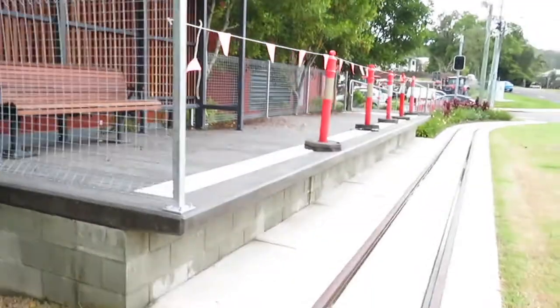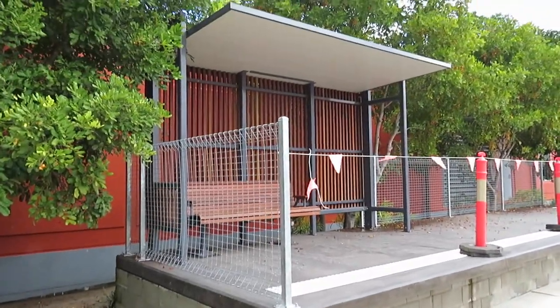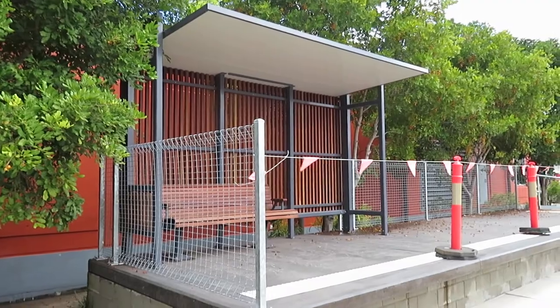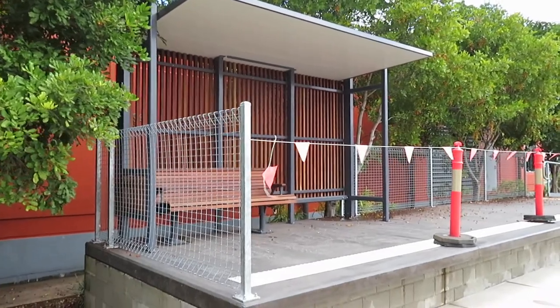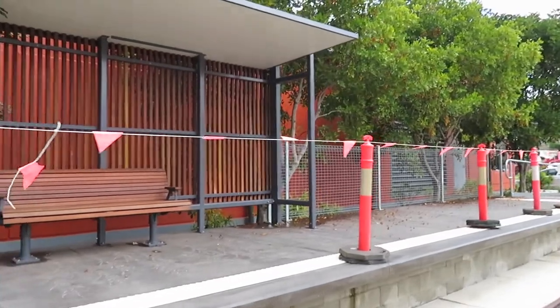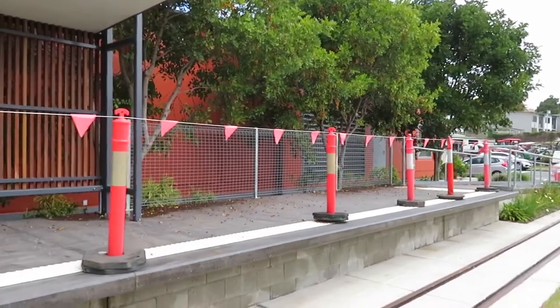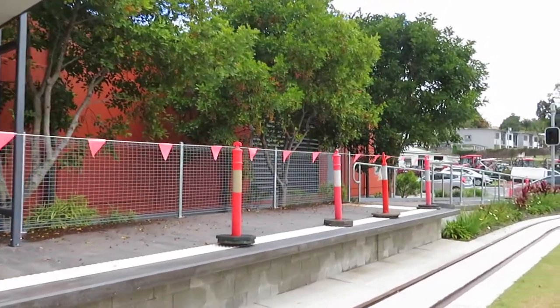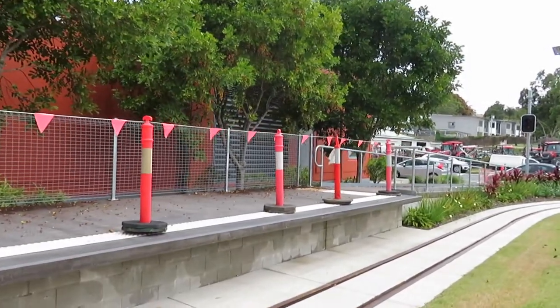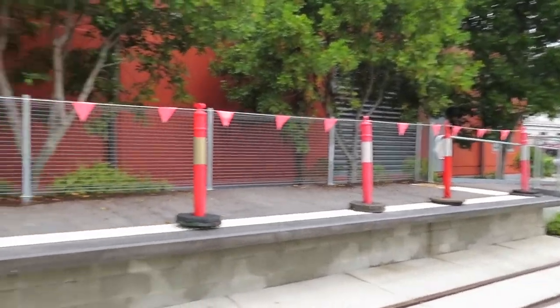And here is the station — it's almost a bus stop, but there's the station. No one knows when this tram is actually going to start running. The rumour, as I've heard, was around April or May if they're lucky — fingers crossed. So there's the station, obviously designed for wheelchairs and so on as well.